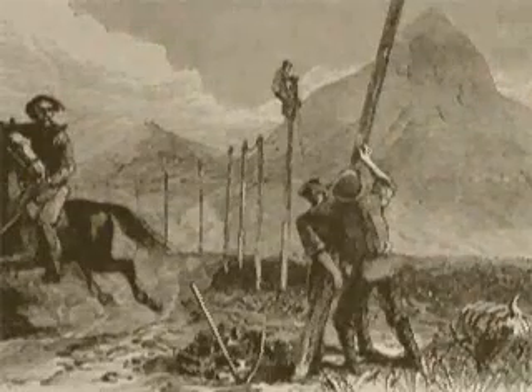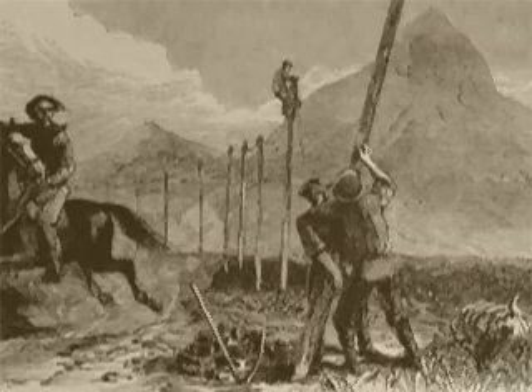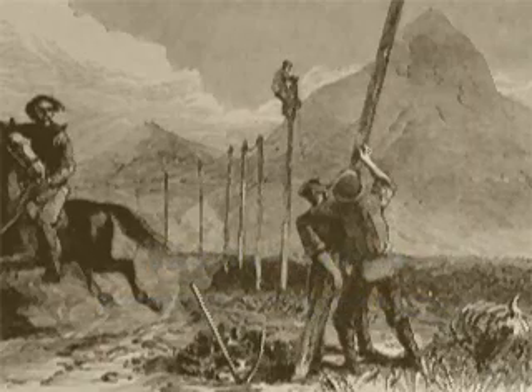Two other extremely important inventions were also developed at the time Andrew Jackson was president. One was the telegraph, a forerunner of the telephone. It was the first device to use wires and electricity to send messages over long distances.